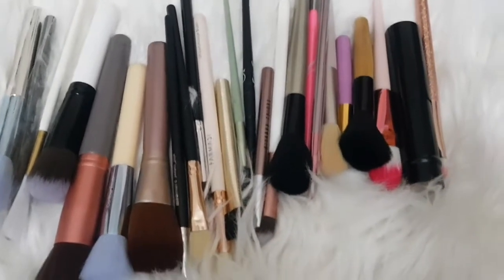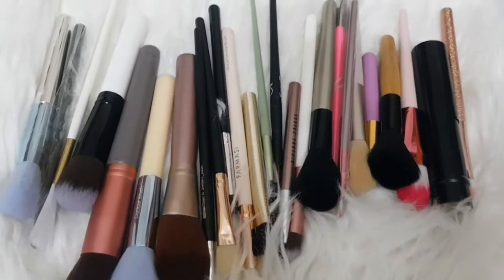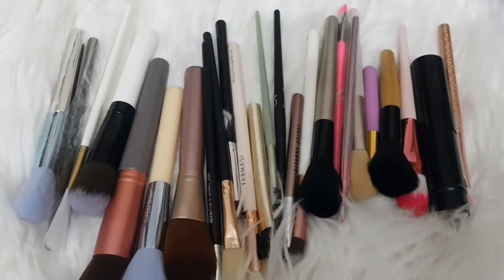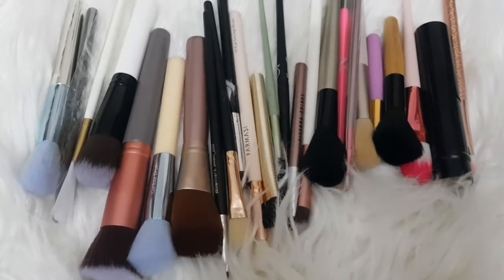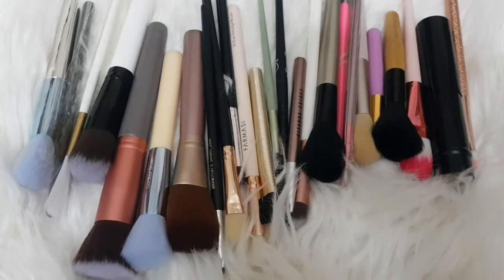I have seen that there are different brushes available for you. I will give you some reviews as well.